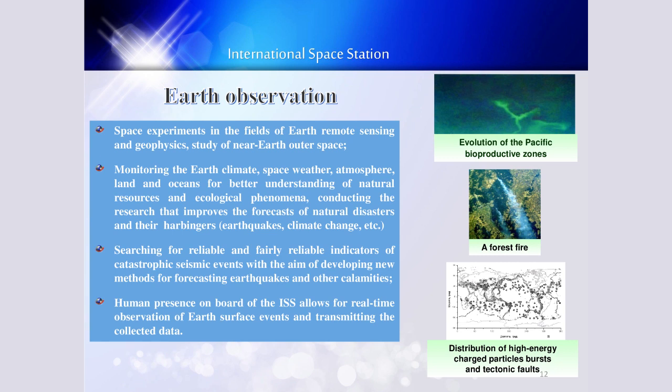Here, on slide number 12, you see the major directions of Earth observation experiments. That includes space experience in the field of Earth's remote sensing and geographics, study of near-Earth outer space, monitoring the Earth's climate, space weather, atmosphere, land and oceans for better understanding of natural resources and ecological phenomena. Conducting research that improves the forecast of natural disasters such as earthquakes and climate change, and searching for reliable indicators of catastrophic seismic events with the aim of developing new methods for forecasting earthquakes and other calamities. Human presence on the ISS allows for real-time observation of Earth's surface events and collecting data.